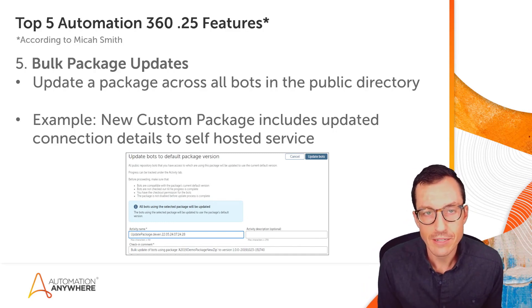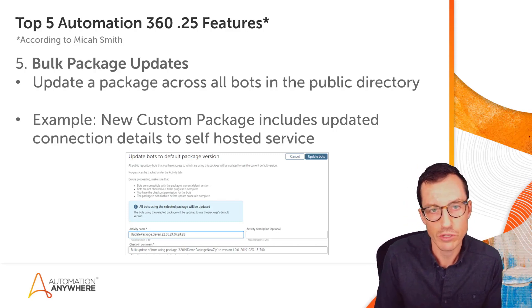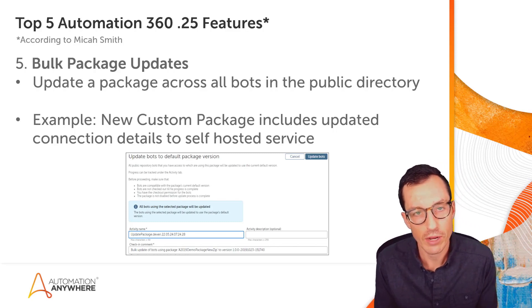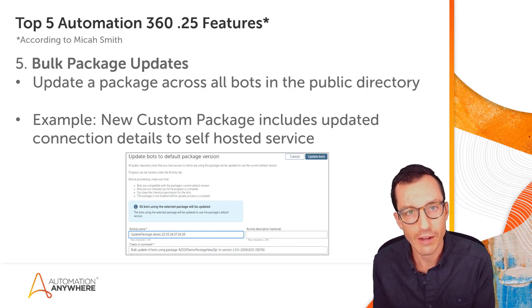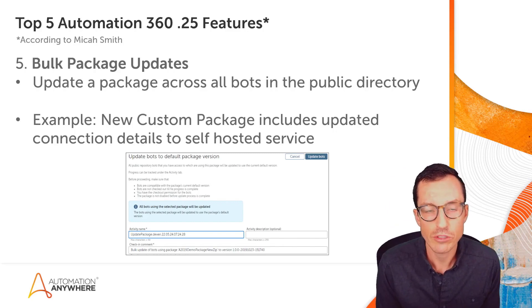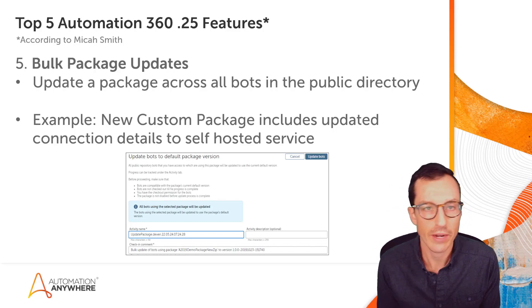Do make sure you're doing this in a test environment so that you have the ability to test and run those bots before doing this directly in production. You'd want to make sure you do plenty of testing as you upgrade to the new version of that package. It's a great time saver to update packages across your various bots without having to go through them one by one.